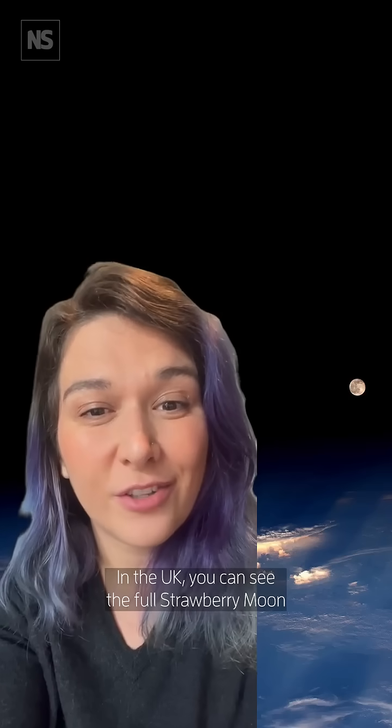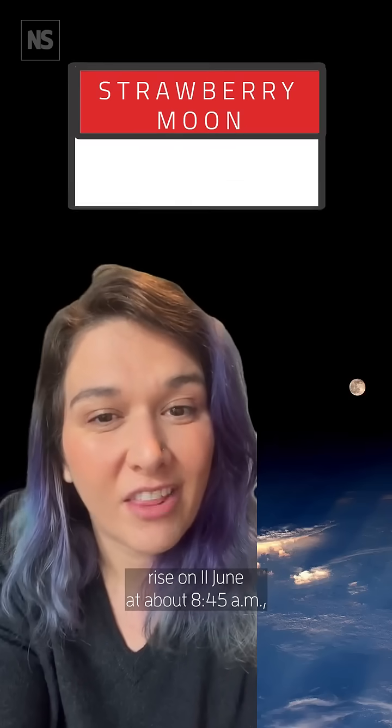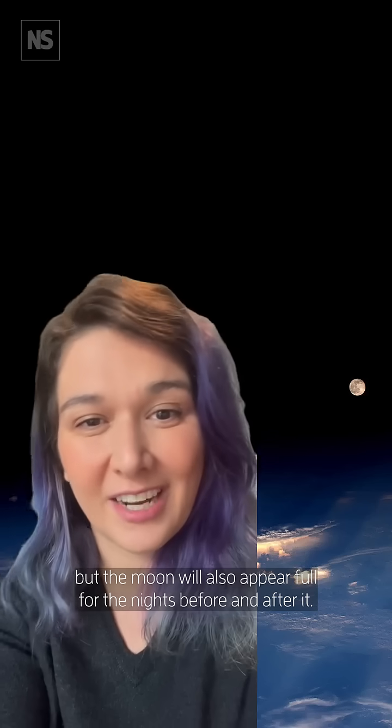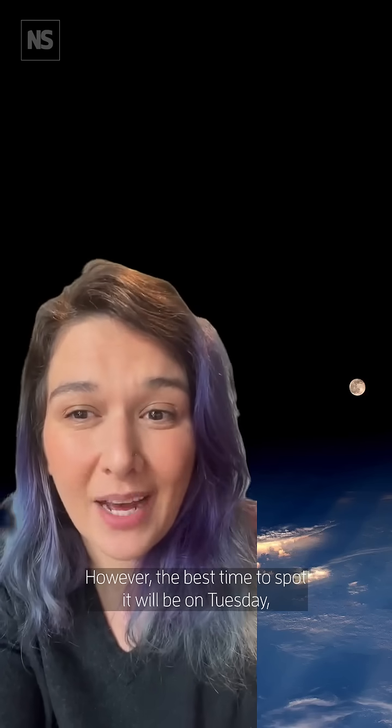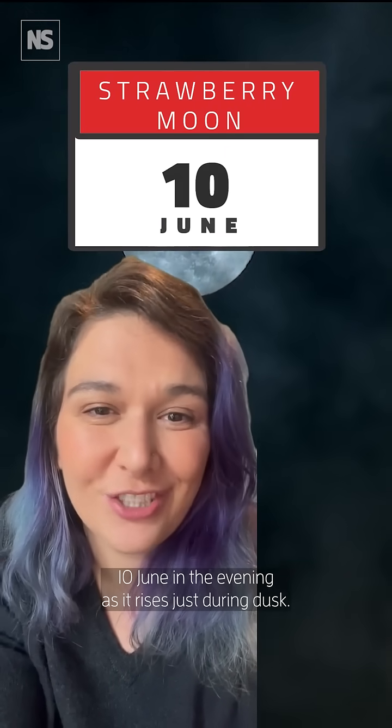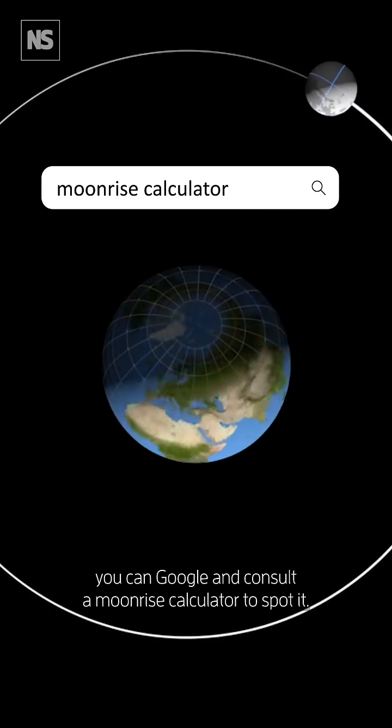In the UK you can see the full strawberry moon rise on June 11th at about 8:45 a.m. But the moon will also appear full for the nights before and after it. However, the best time to spot it will be on Tuesday June 10th in the evening as it rises just during dusk. To see it wherever you are, you can Google and consult a moonrise calculator.